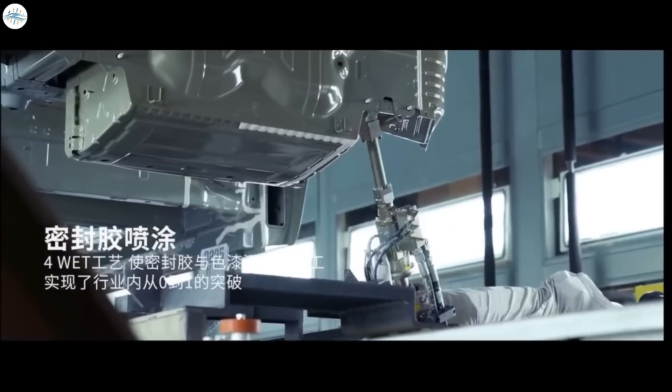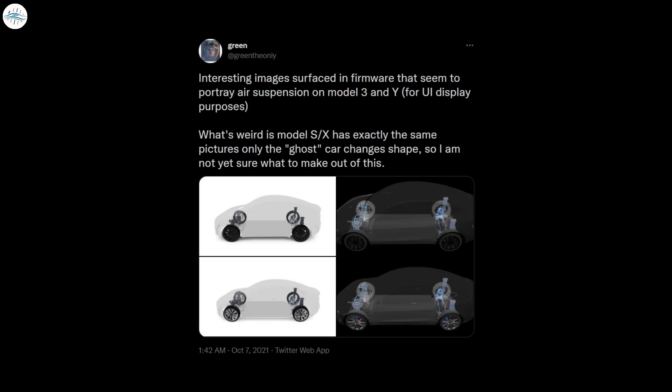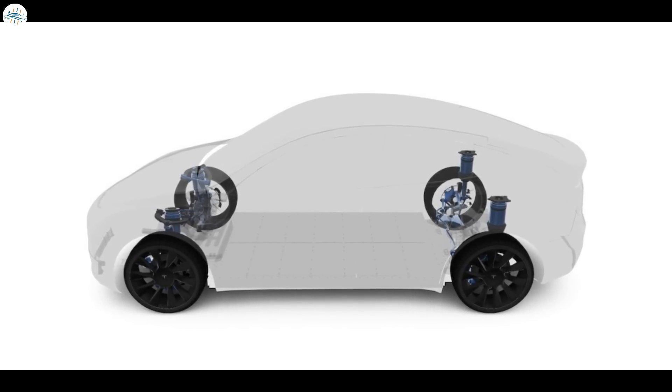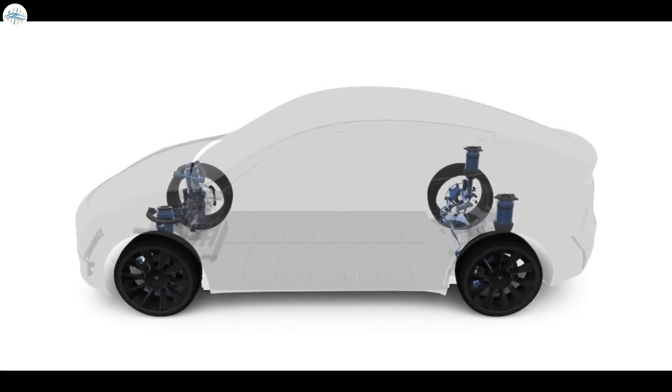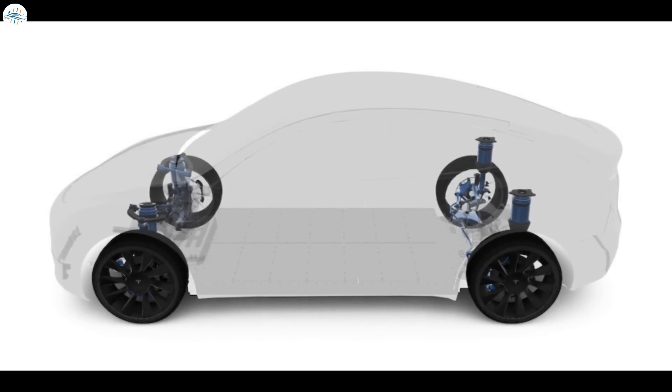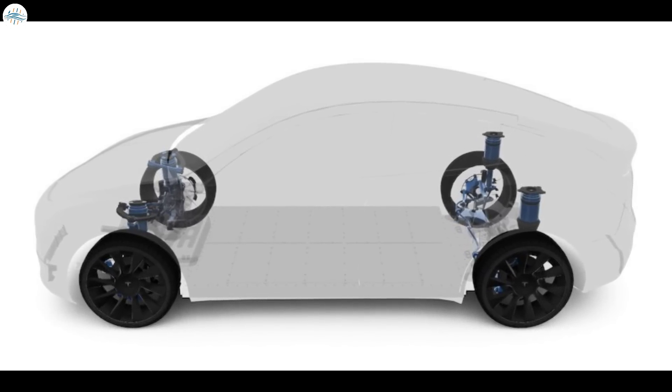Tesla owner and hacker Green the Only noted that there are some images in the firmware that look to be air suspension for the Model Y. While not confirmed by the company, air suspension would allow for a smoother ride, better handling, and even higher efficiency and performance depending on the scenario.